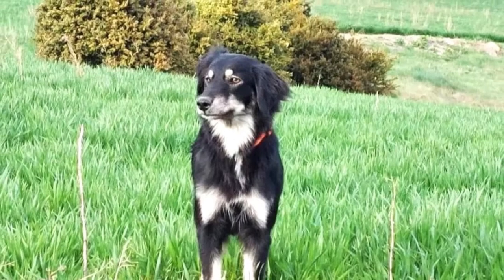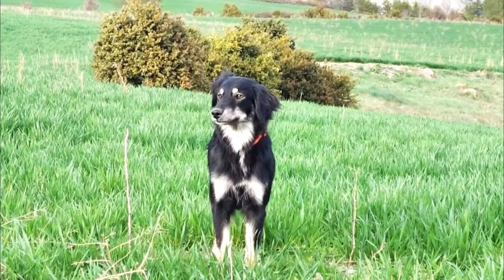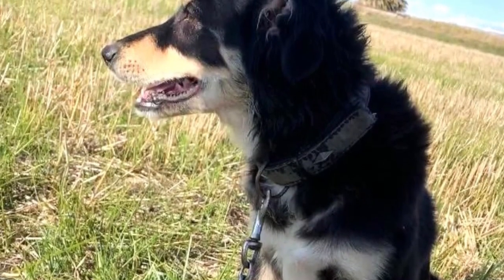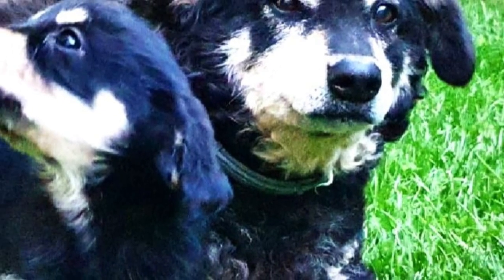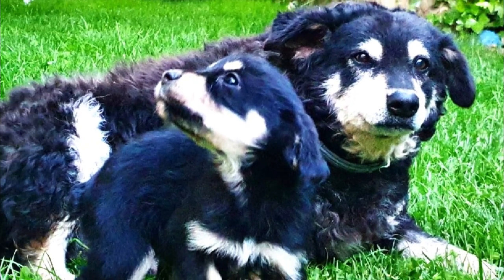Their semi-long coat is relatively easy to maintain. Brushing from time to time is beneficial to remove all the loose and dead hair and to redistribute natural oils all over it. No other grooming is required. Like all dog breeds, you should regularly check their eyes, ears, nails, and teeth, and clip or clean them if needed.